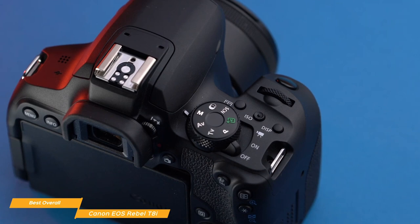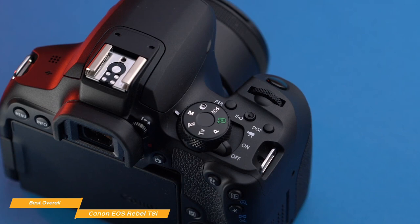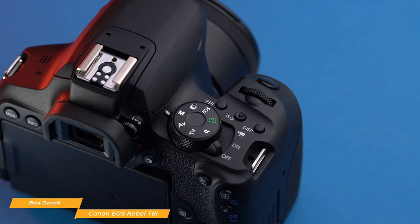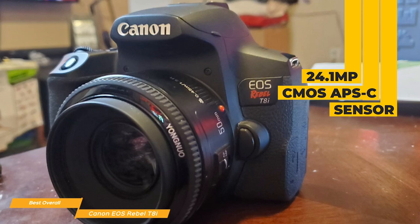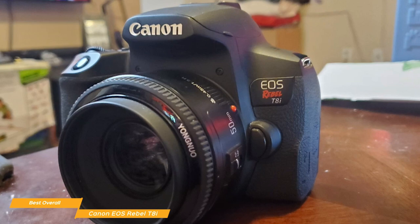On the mode dial, you have access to standard exposure shooting modes as well as various creative filters that let you add visual effects like grainy black and white, the fisheye effect, and miniature effect. You also have access to scene modes that are helpful for beginners in specific shooting scenarios. The powerful 24.1-megapixel CMOS APS-C sensor, Digic image processor, and wide ISO range of 100 to 25,600 lets you capture images with incredible resolution, even in low light.